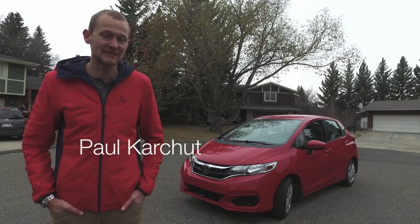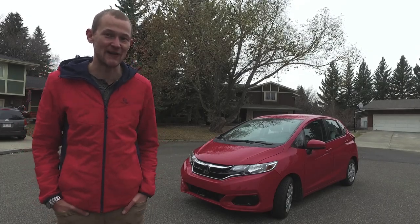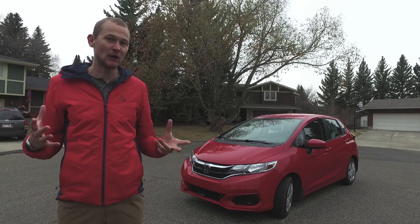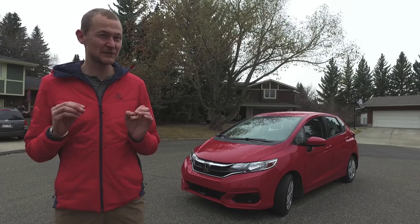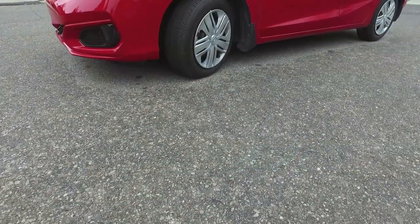Hi everyone, Paul here from FamilyWheels.ca with another car review for your growing family. And this week it's the small but mighty Honda Fit, a vehicle that I have a bit of a soft spot for because it's the first ever new car that I had the chance to buy.